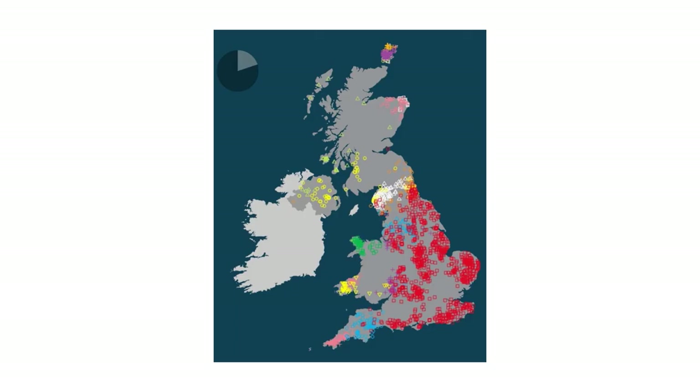They did not completely wipe out the earlier settlers of Britain, however. This suggests that the Anglo-Saxons, instead of completely wiping out the indigenous people of Britain, intermarried and integrated with them.